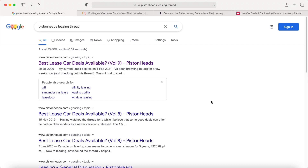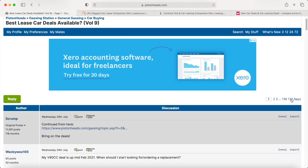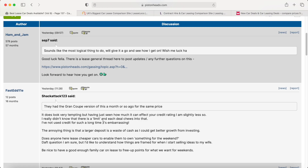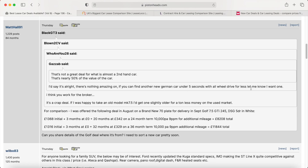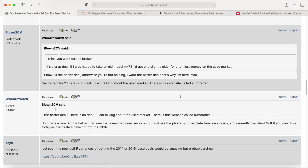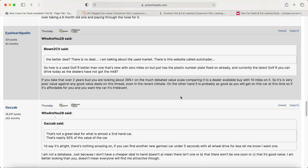The first website I'm going to show you isn't a comparison site at all, but it's a great resource for checking out the latest deals — and that is the 'Best Lease Car Deals Available' thread on PistonHeads. This is volume nine, so you can see people chat on there quite a bit. If you head there and go to the final page of the thread, that will be the most up-to-date conversation. People are discussing all the latest deals, what's good, what's bad, and what the market looks like right now. It's definitely a good place to start if you're an absolute beginner into leasing.